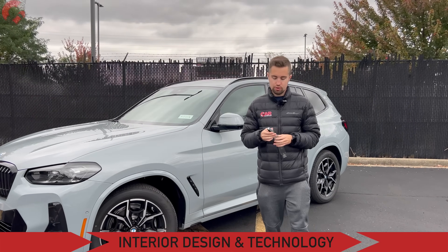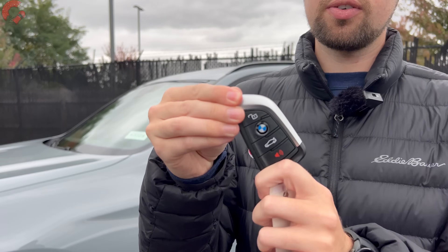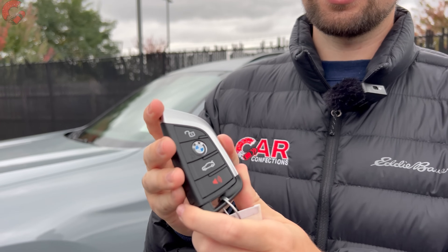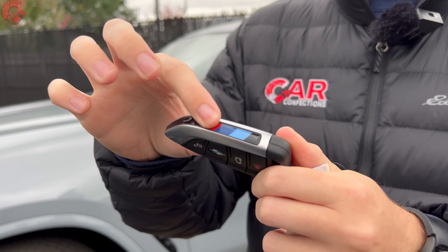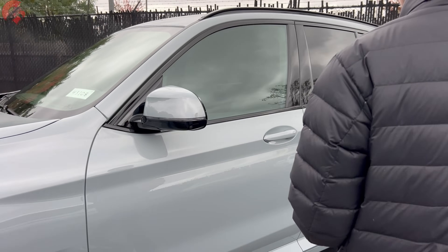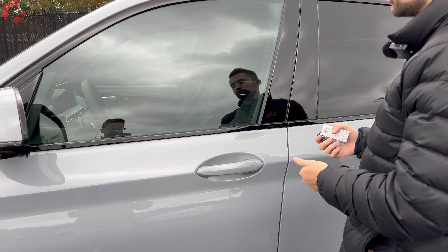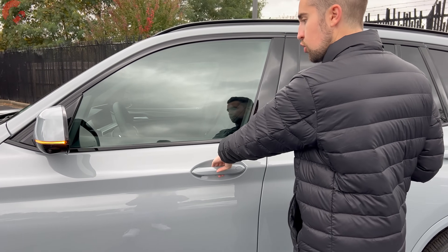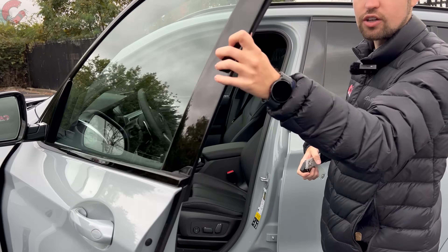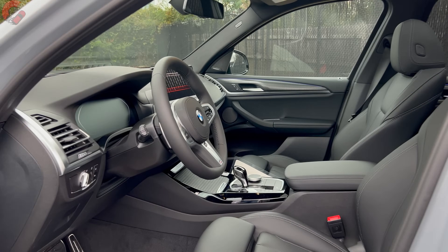Now let's move on to the interior. First, we'll take a look at the key fob. This isn't the brand new key fob but it is a very nice design — on board you do have your M colors on the side. Smart entry is going to be on the vast majority of models; you'd also have digital key and phone as key if you want to enter via those means. Otherwise, just grab behind the handle and that's going to unlock the door.